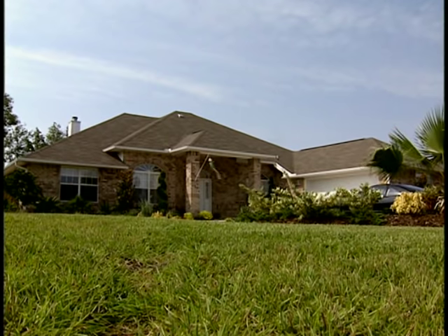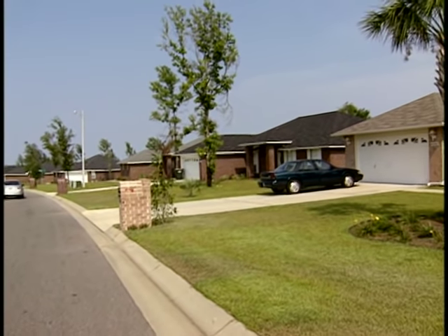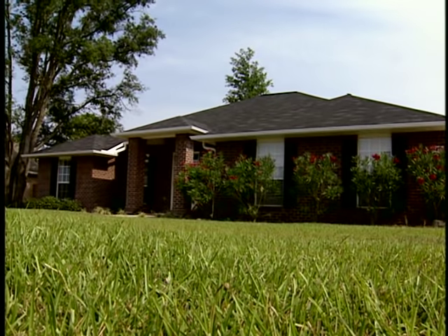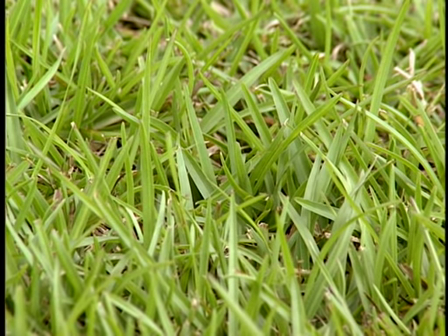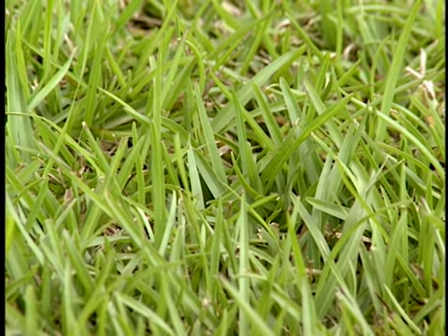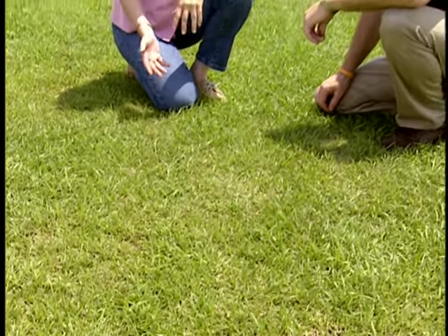The predominant lawn grasses grown here are St. Augustine grass, Bahia grass, a little bit of Zoysia grass, and as we have behind us in this subdivision, Centipede grass. North Florida has different climatic and soil conditions than the rest of Florida, and this alters the growing conditions that the lawns have to deal with. Most warm season grasses can adapt to North Florida conditions, but Centipede grass does very well here and is used quite a bit. This is the predominant grass used in Northwest Florida.